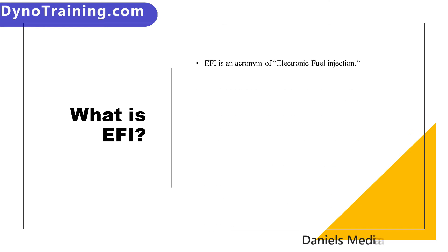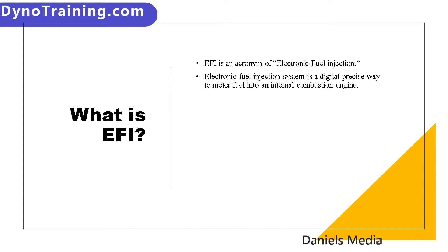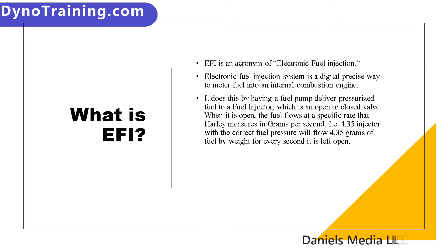EFI is electronic fuel injection. An electronic fuel injection system is a very precise way to meter fuel into an internal combustion engine. It does this by having a pressurized fuel system with an injector on one end that is either opened or closed. When it is open, it flows fuel at a very specific rate. This rate is measured by Harley in grams per second — that is how they rate their injectors, by how many grams of fuel by weight per second they will flow for every second they are open.